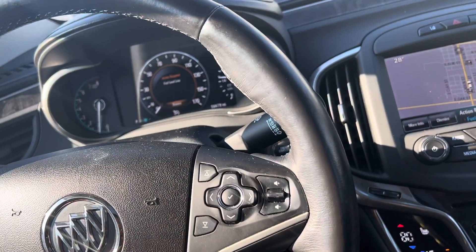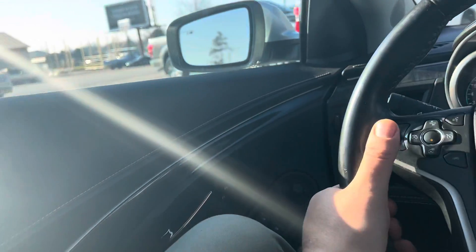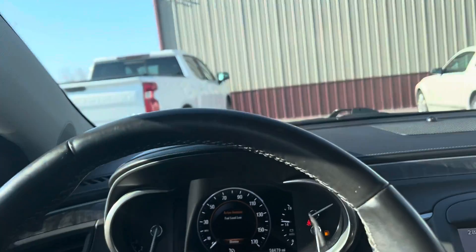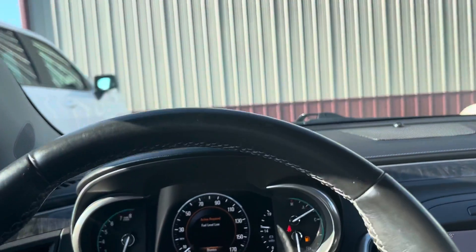Bluetooth — you'll be able to sync up your phone and make all your telephone calls. Heated steering wheel, cruise control, all that good stuff. Car drives excellent. Let me know if you have any questions. Thanks guys.